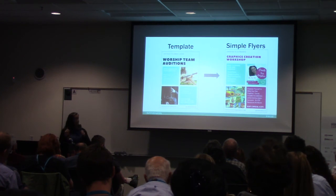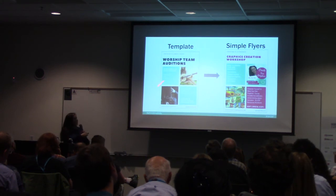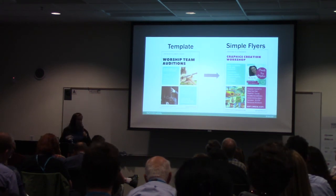Here's the key with Canva: if you're going to use a design, stay pretty close to the original design, because a designer has already figured it out. If you go changing it too drastically, it can start to look ugly if you don't know what you're doing.